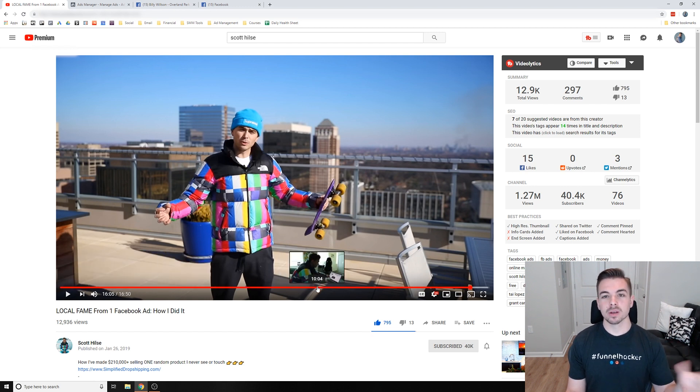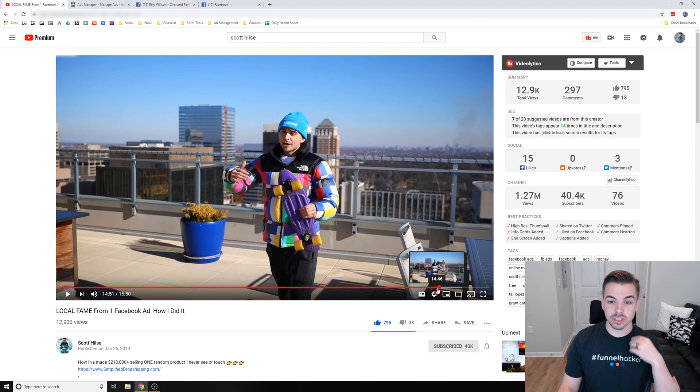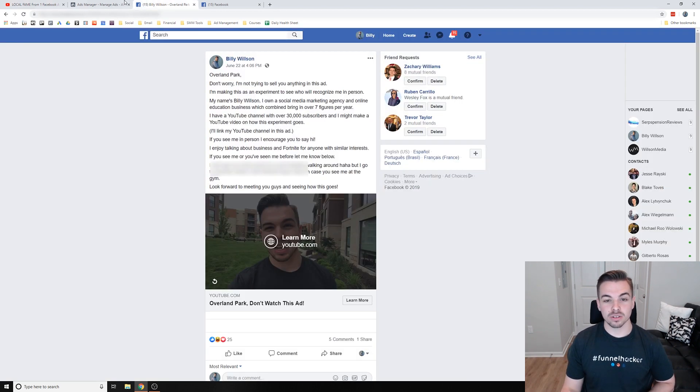Why do I think his ad worked but mine didn't? A few reasons: he had a more recognizable local background, he spent about $500 on his ad versus my $300, and his city might be smaller — targeting a one-mile radius could mean a tighter-knit community. It's also possible his brighter shirt made a difference. But the actual ad content is pretty similar to mine, so that's just how Facebook Ads go sometimes — sometimes you get a winner, sometimes a loser. You can definitely become locally famous with Facebook Ads; it's a matter of budget, ad quality, city size, and how close-knit the community is.